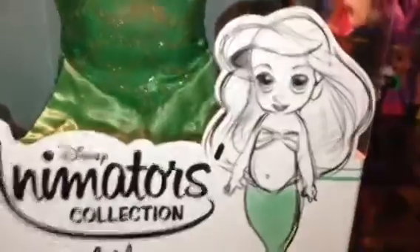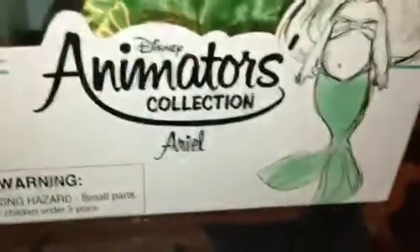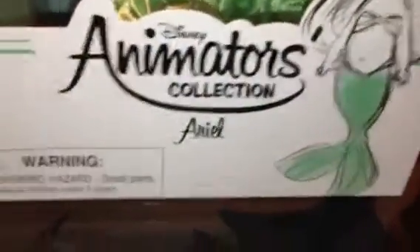Down here on the box is a little sketch of toddler Ariel, because these dolls are obviously toddlers and not their teenager selves. It says Disney Animator Collection Ariel, with a warning, and Disney Store 3+. There are some beautiful sketches of toddler Ariel on the sides — beautiful animation. I really like seeing the progress of the character designs; I think it's really fascinating. There's some more on the other side and in the back as well.